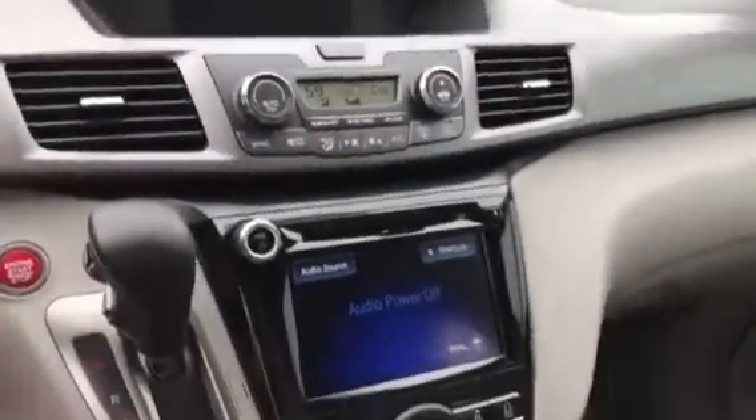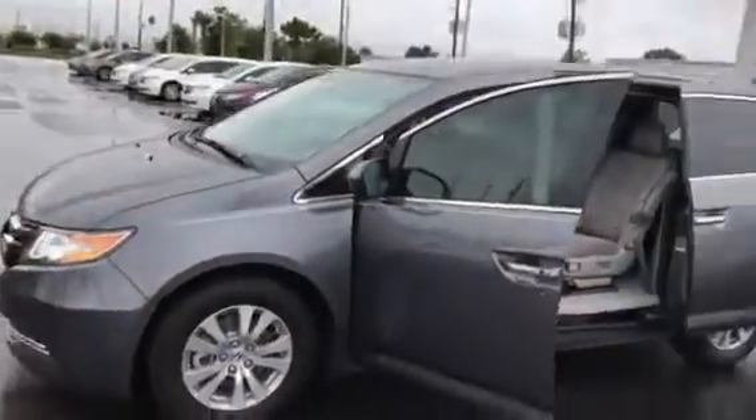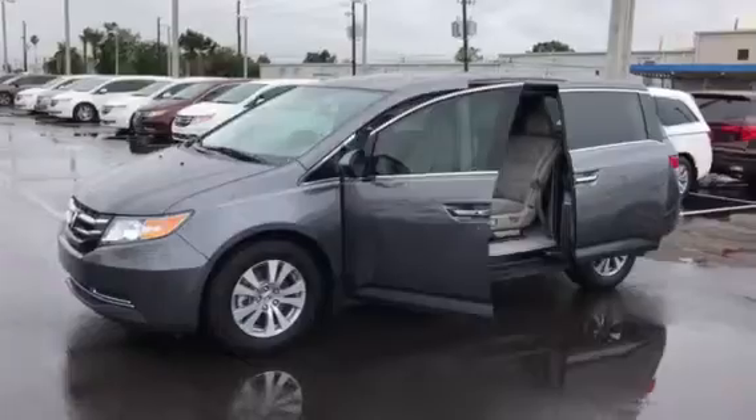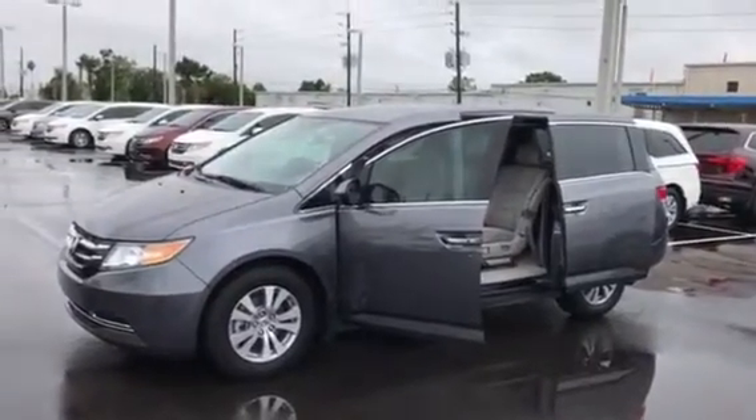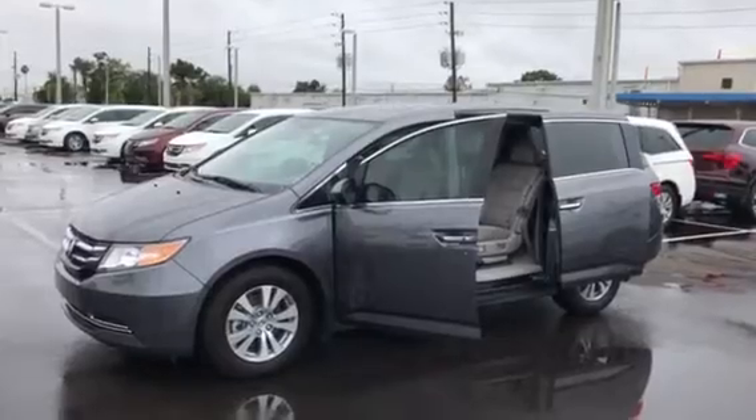Also if you look in the back, your rear entertainment screen right there, with the two wireless headphones and the remote that goes with it. This is the exact van you told me about that you were looking for — there's your blue right there. Please let me know when you are coming down this weekend and I will have the van ready for you. Jonathan, just so you know, there is one on the lot exactly the way you described. This is it — thank you and I will see you later.